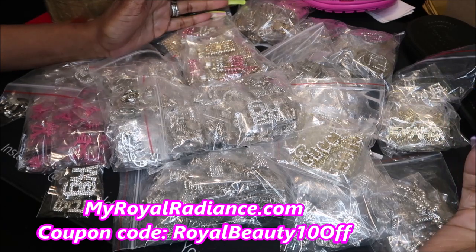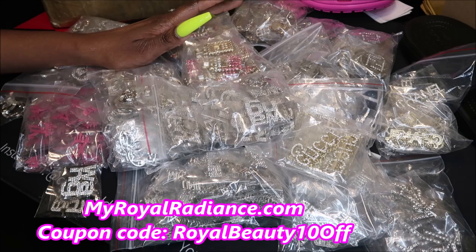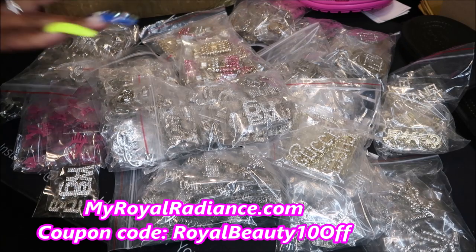I already had some brooch pins before but I just never put them on the website for some reason. I didn't realize so many people were into them like they are, so I ordered more. So I'll have some brooch pins.